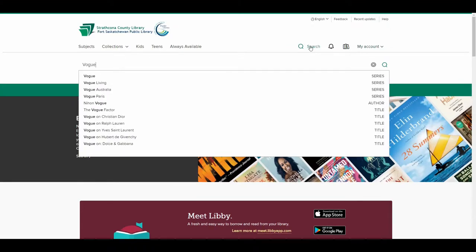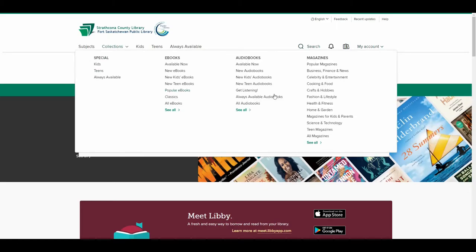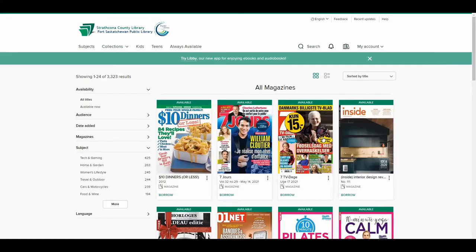If you would rather browse, click on Collections to see our magazine categories. These links will show you magazines related to various topics. Or you can click on All Magazines to see all the titles we offer in alphabetical order.